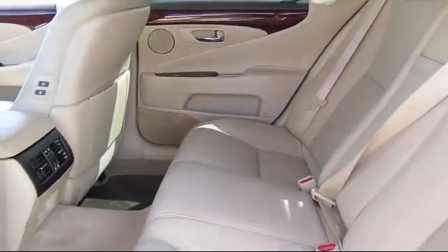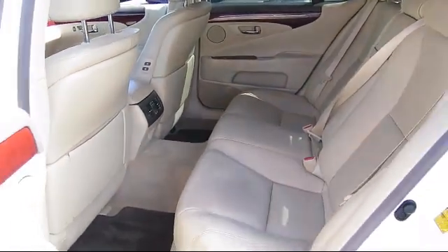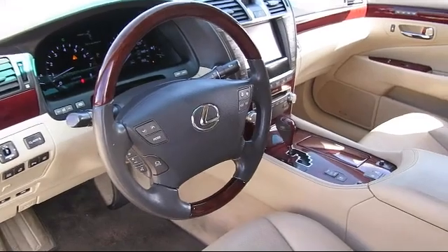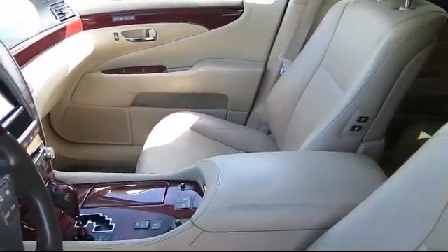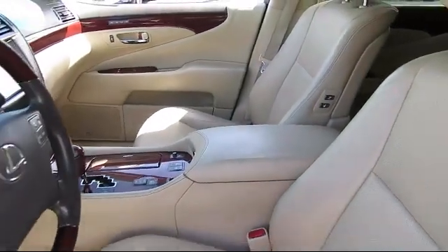At Walker's Renton Mazda, one of our friendly and knowledgeable sales associates will help you find the vehicle that's just right for you. We know that you have high expectations and our experienced sales staff is eager to share its knowledge and enthusiasm with you. From our factory trained mechanics to our friendly and knowledgeable sales team, we're here for you.